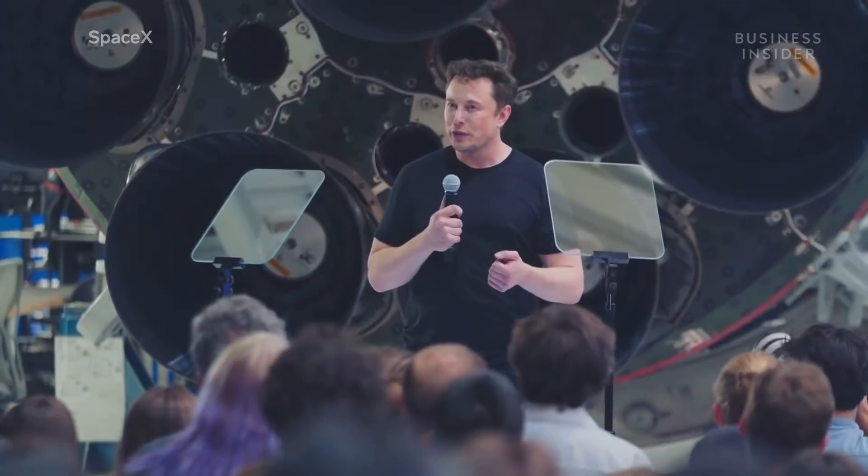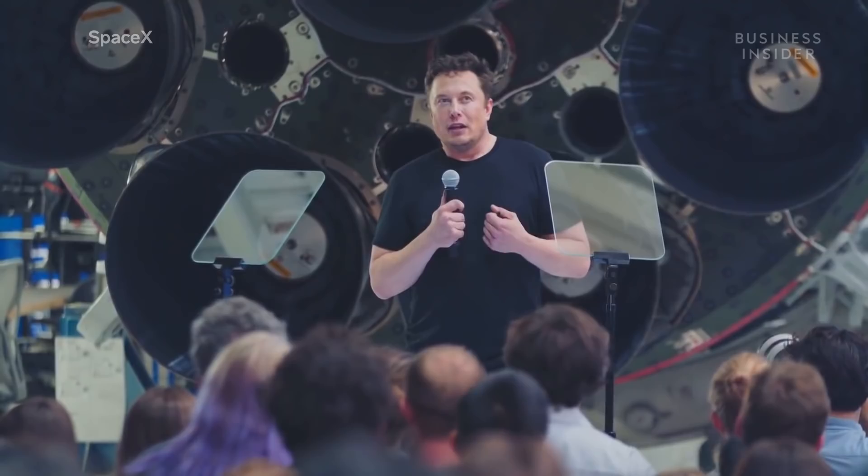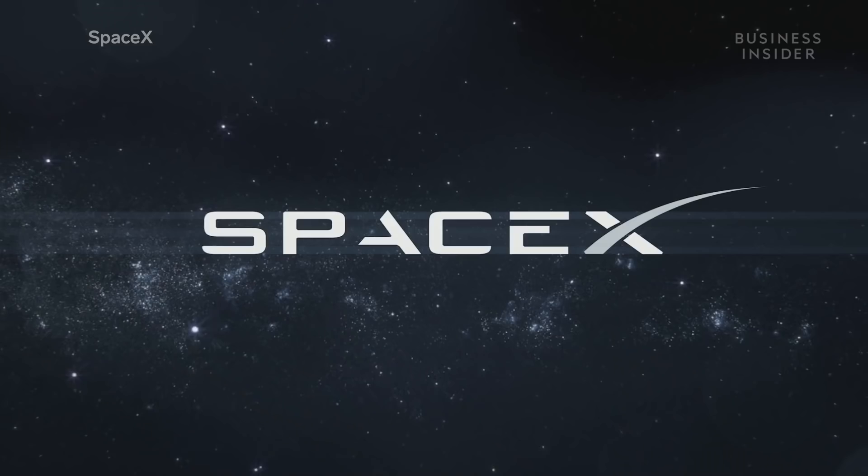The new Roadster wouldn't be a Tesla product if it wasn't accompanied by some clickbait-worthy news. To the internet's amusement, Musk has already declared the car will have an optional rocket boosters package courtesy of SpaceX that will be capable of making it hover.